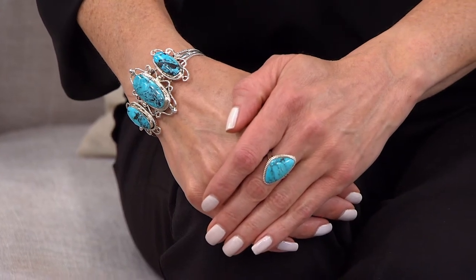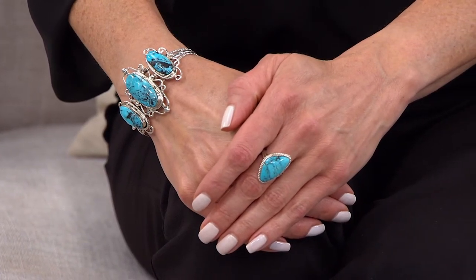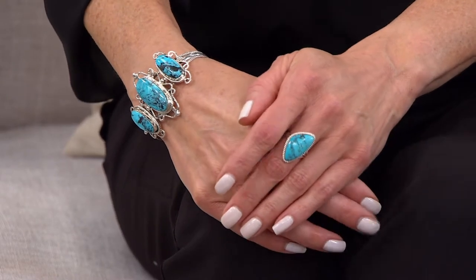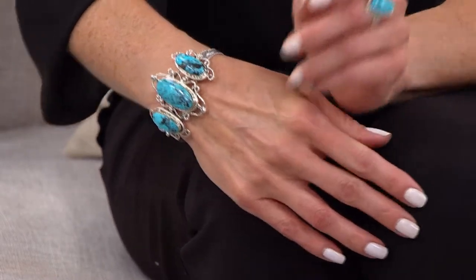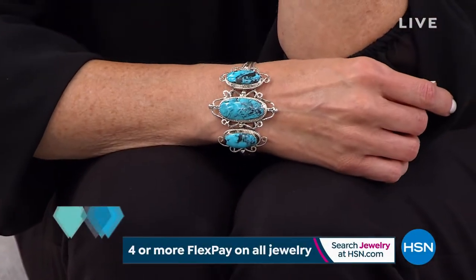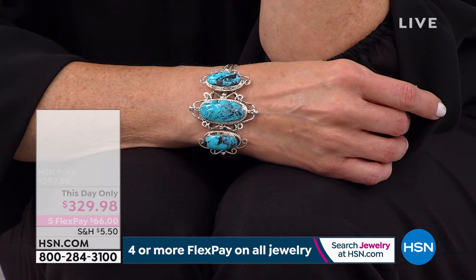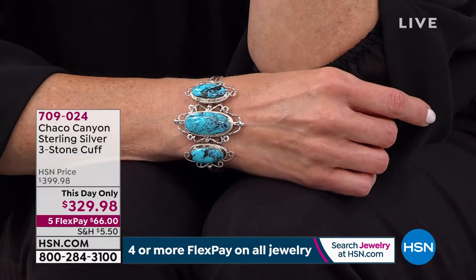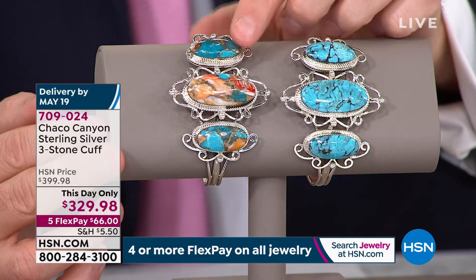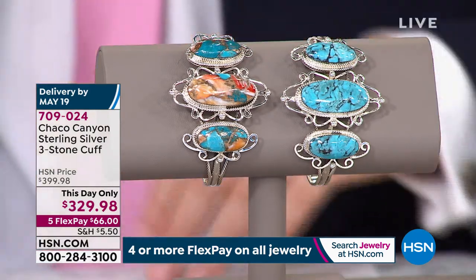The center stone is 30 by 15 millimeters, and you've got two of the 22 by 10 millimeter stones. HSM pricing is basically $400 — remember, that's not the appraised value; the appraised value is even higher. You also have beautiful sterling silver workmanship here. You're able to cinch this in a little bit so it will fit your wrist perfectly. Two options again: our classic turquoise, which is going to be the Kingman, and the shell. Can I grab those rings again? I'll show the rings with it because it looks beautiful.